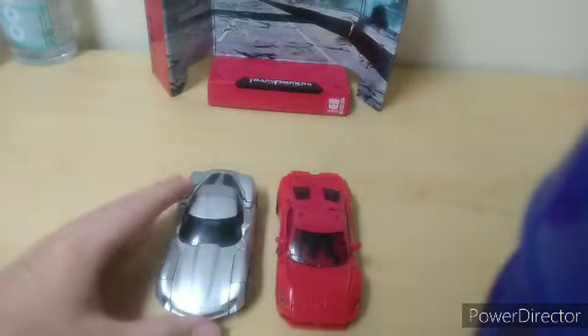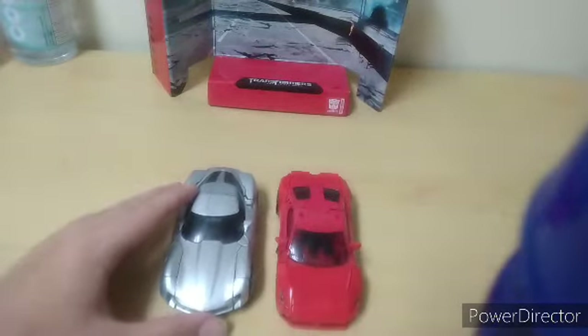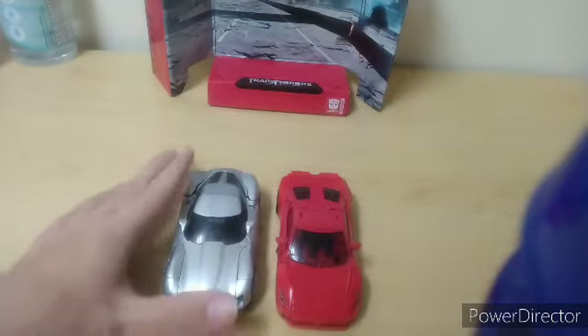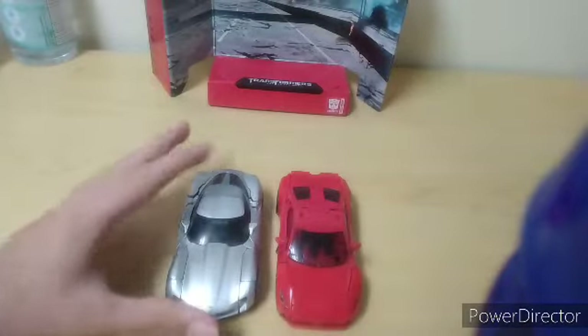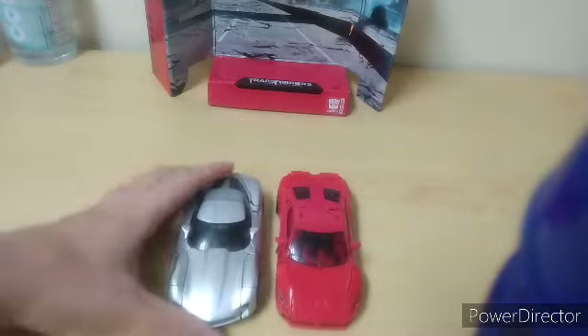Here he is next to Sideswipe. Now I know this is the Dark of the Moon version. That one's pricey, I guess. But I do like Revenge of the Fallen Sideswipe, don't get me wrong. Scale works, even if the hood isn't exactly accurate to this scene.